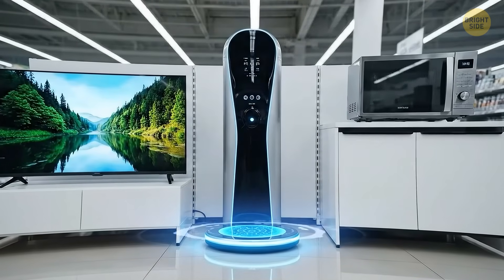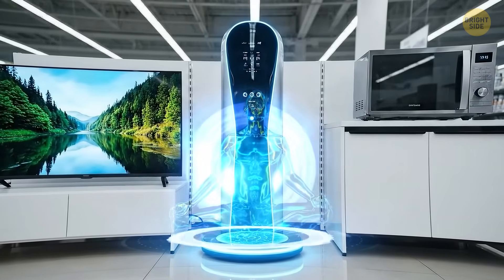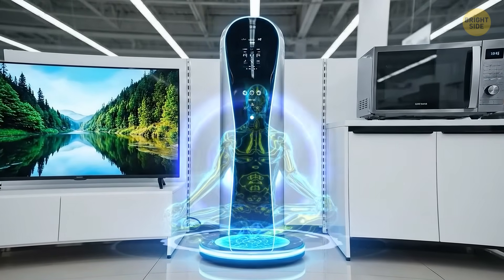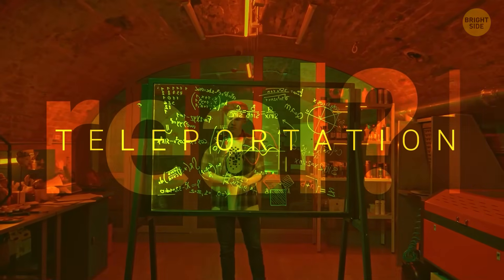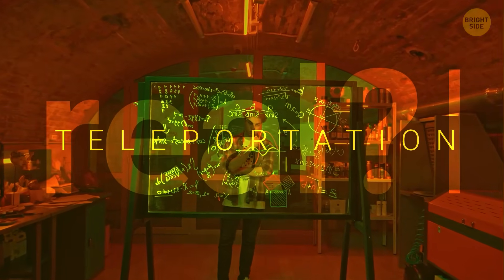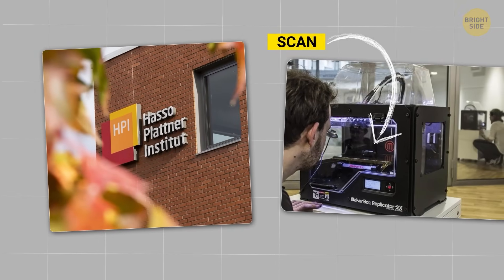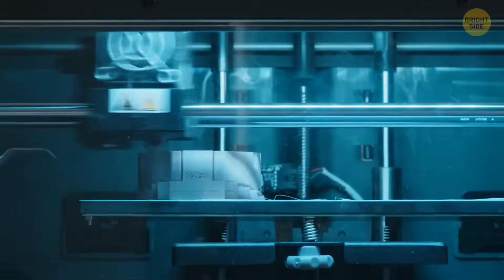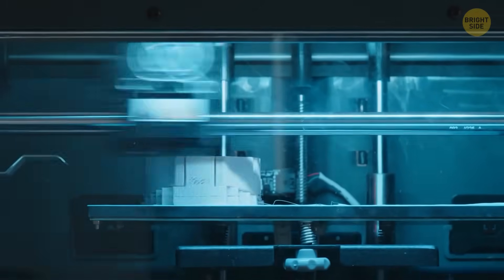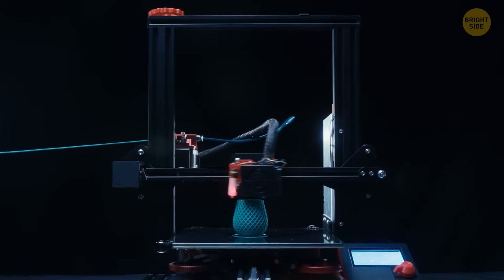It'll be a very long time before we see a teleporter at home appliances stores next to a TV and a microwave. But we have already got potential developments that could make teleportation real in the future. Researchers in Potsdam have created an actual teleporter system that can scan an object and send it to a different location — but this is not teleportation per se. This technology is based on a method of destructive scanning combined with 3D printing.